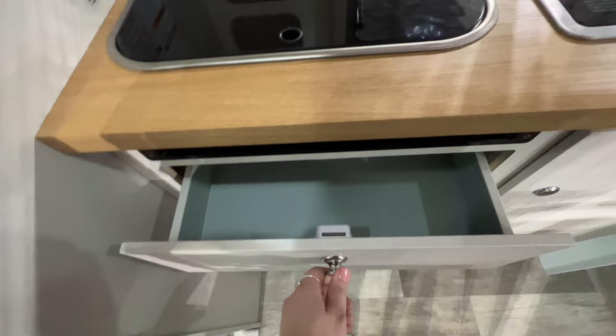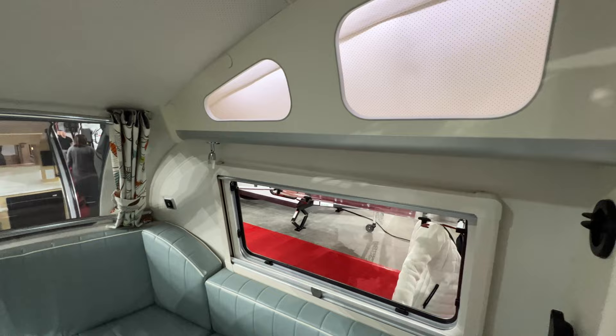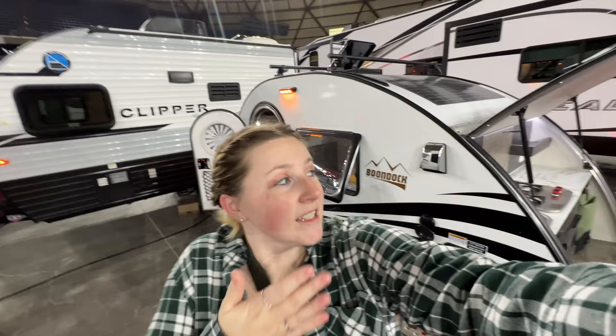There's a drawer for silverware and I love that they carried the blue color in throughout — they give you a towel, a tabletop, and look at how cute these little curtains are. Joel really likes the extremes in trailer sizes — he really likes the really small ones like the Tabs, Tags, Boondocks, or Scamps, or he likes the really big Class A's. He's not much of an in-between kind of guy.